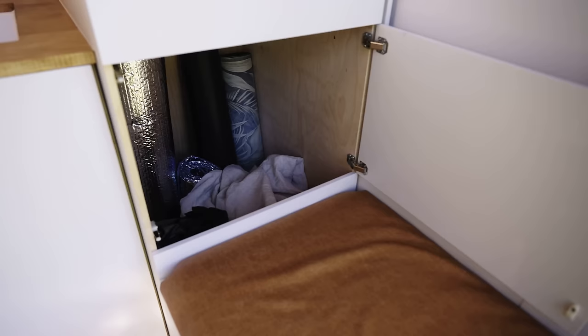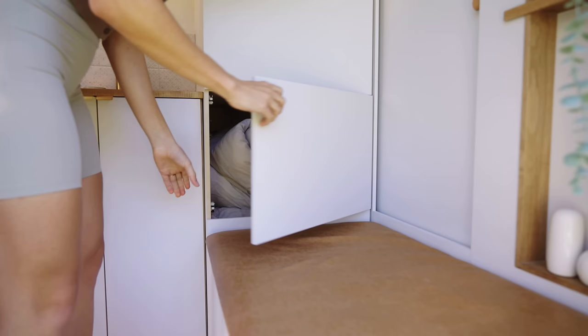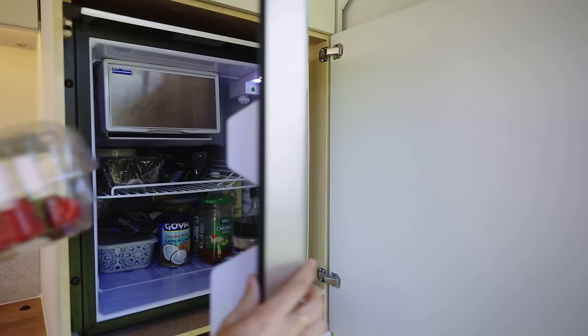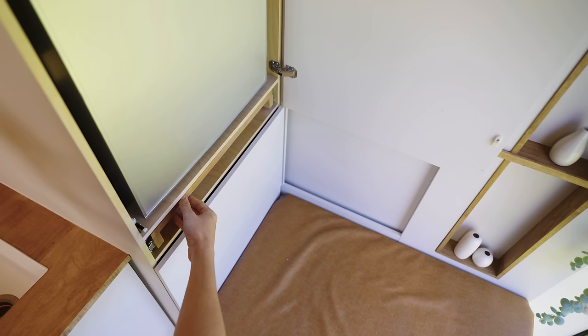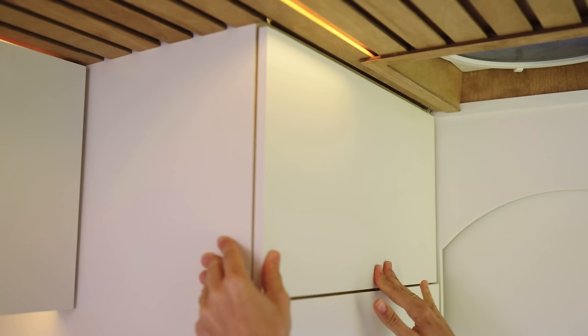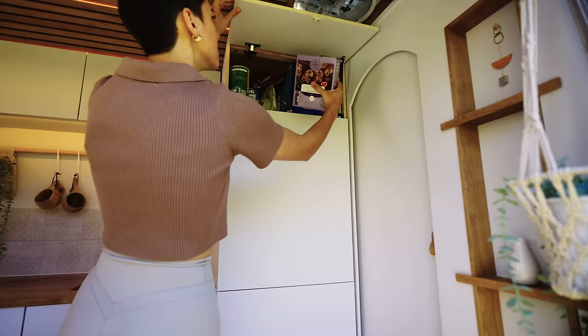Right beside the bench, in the bottom compartment of this large floor-to-ceiling unit, we have a large pit where we keep bulky items such as laundry, bedding, and window covers that take up a decent amount of space. In the middle cabinet, we have our 65-quart Isotherm refrigerator and freezer. For additional surface area, we have this tabletop pullout, which works perfectly to unload groceries or as a third counter. The top upper cabinet in this unit acts as a pantry for dry goods.